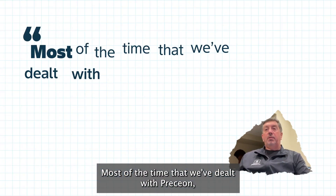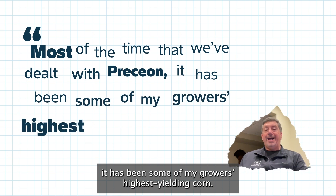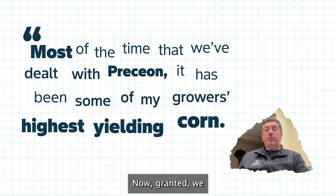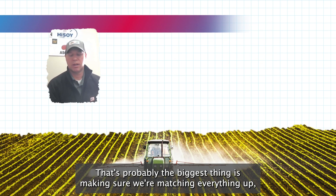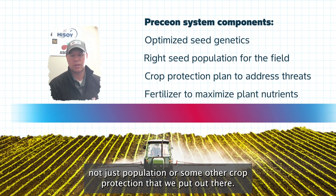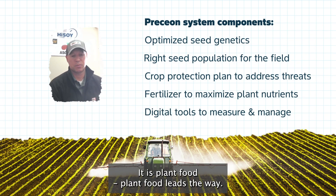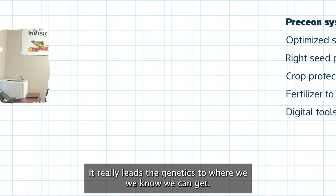Most of the time that we've dealt with the Presions, it has been some of my growers' highest yielding corn. We have pushed population a little bit on that and we have fed it accordingly. That's probably the biggest thing — making sure we're matching everything up, not just population or crop protection. It is plant food. Plant food leads the way. It really leads these genetics to where we know we can get.